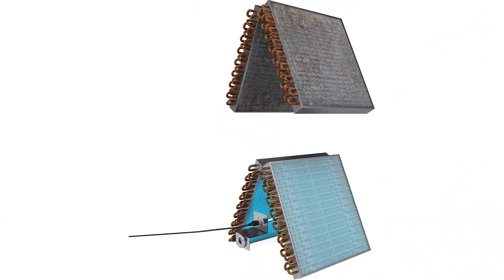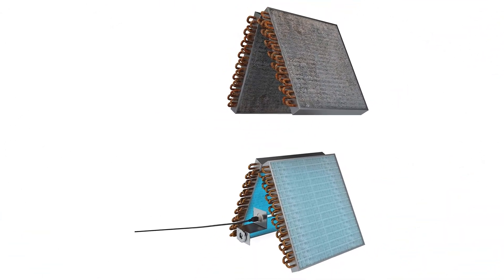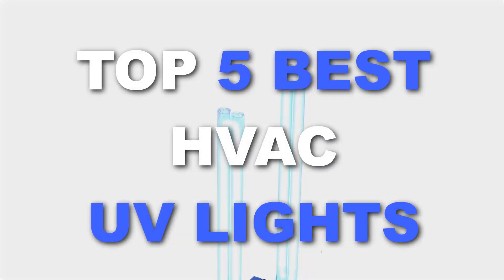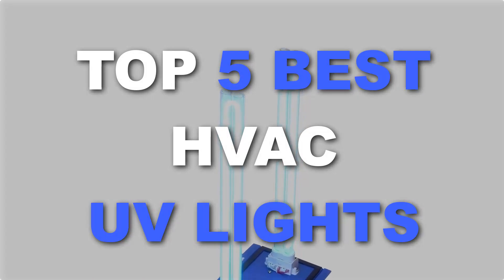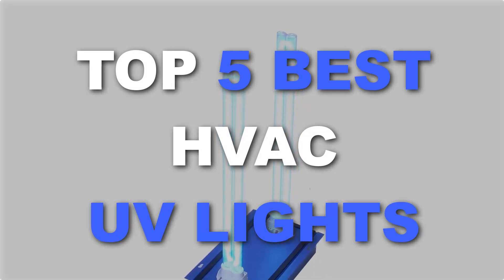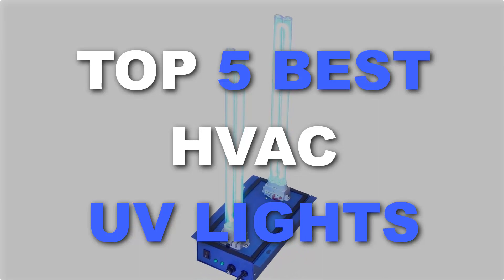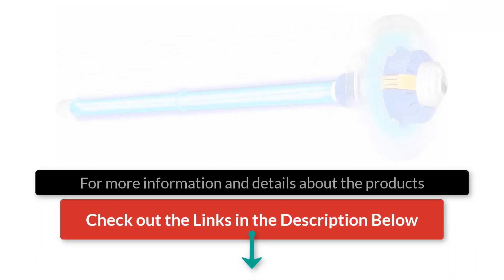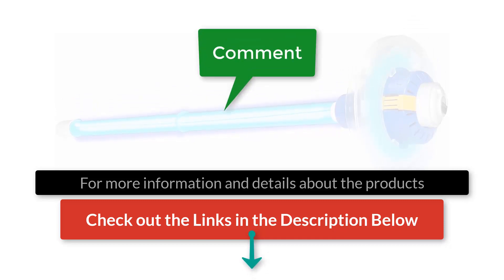And when it comes to UV light systems, there are a number of options on the market which makes it difficult to choose the best one. In this video, we've compiled a list of the top 5 best UV lights for HVAC systems on the market today. Be sure to watch till the end for our best recommendation. If you want more information or updated pricing on the products mentioned here, check out the links in the description below. If you have another product you'd like us to review, let us know by leaving a comment down below.